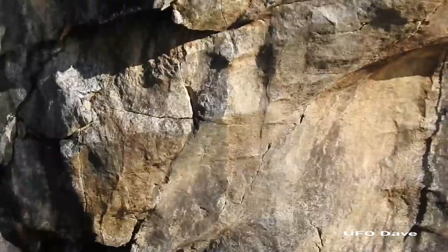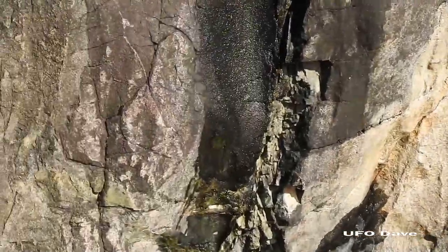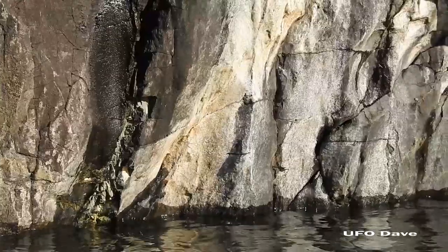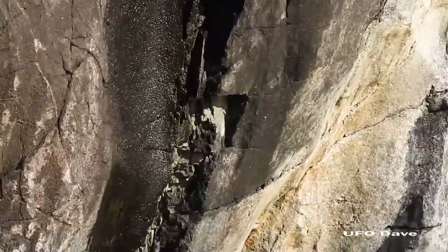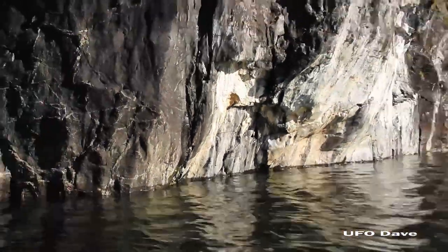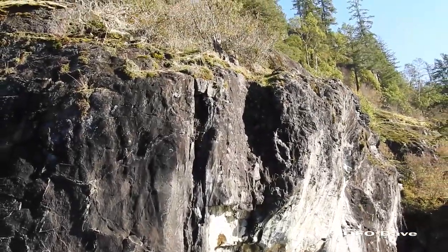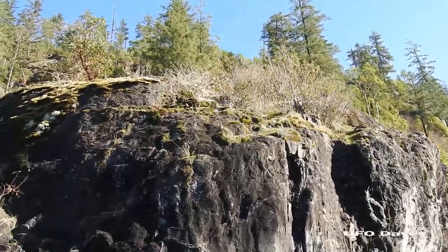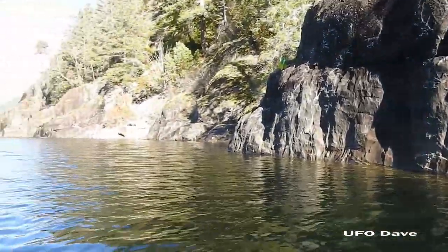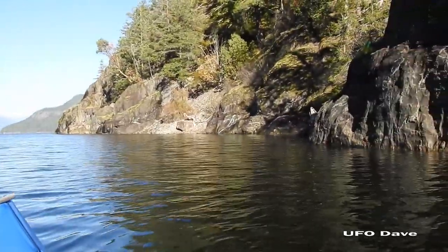Look at that little scratch mark right there — so it comes right up out of the water. There's another one right there. The sun's in my eyes but there it is — another sort of triangular mark. So it comes right up out of the water and climbs straight up the face of this rock, sits up on top there. Continuing along, going to go around that corner there, going to go pretty quickly along here unless I see something — don't want to waste battery.